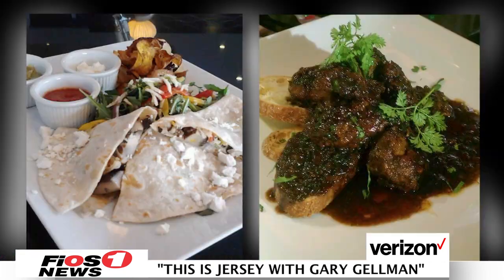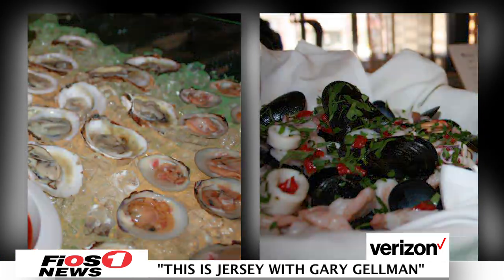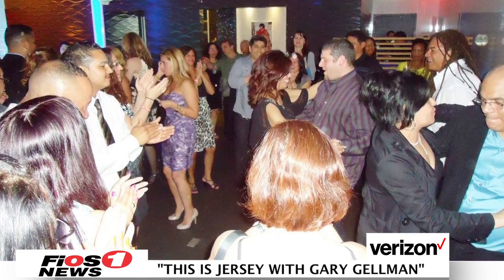The menu offers a great diversity with a fusion of Asian, Italian, Spanish, and Middle Eastern cuisines, as well as a raw bar. Whether you're looking for a tasty dinner, an intimate date, or a private event, this trendy hot spot really attracts the crowd and boasts one of the best dining experiences in northern New Jersey.